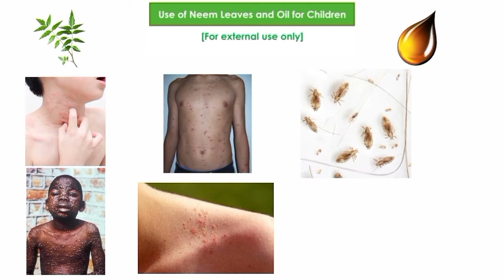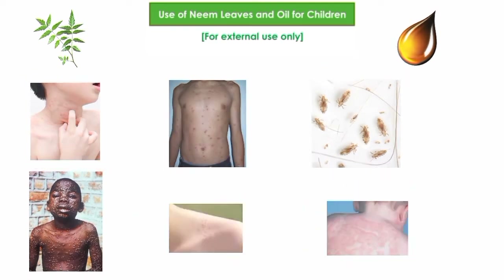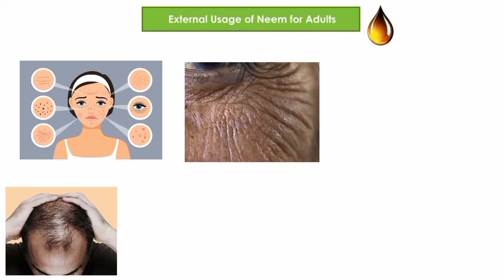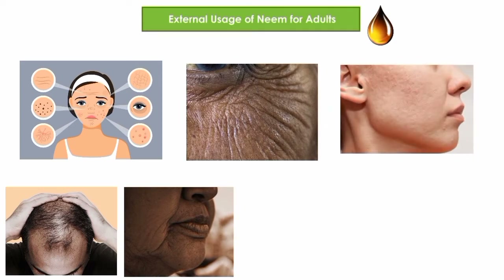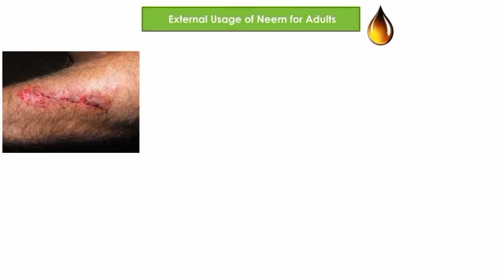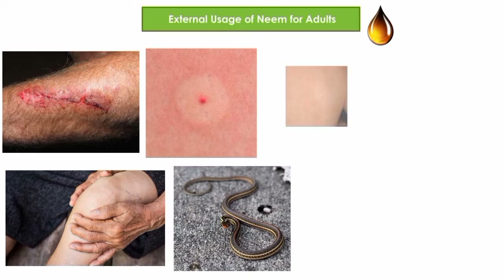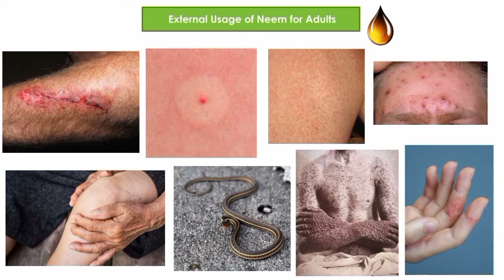Neem oil and neem leaves are anti-lytic and can treat atopic dermatitis. In adults, neem oil can be used to treat skin problems and hair problems. Neem oil is anti-aging, anti-wrinkle, anti-blemish, anti-acne, and anti-lytic. It helps treat wounds and relieves rheumatic pain. Neem oil can also be used in cases of insect bite, snake bite, skin allergies, smallpox, chickenpox, and atopic dermatitis.